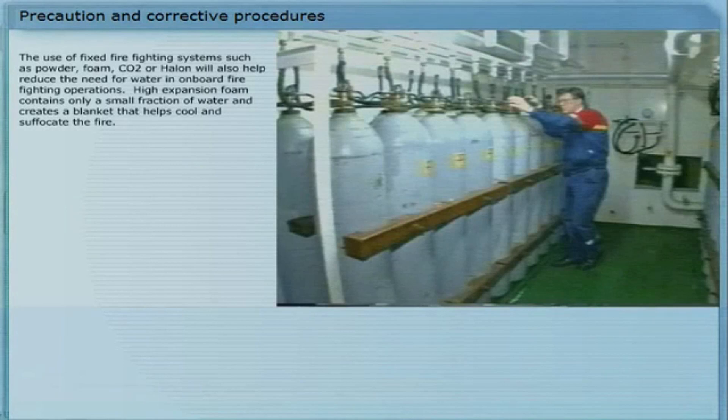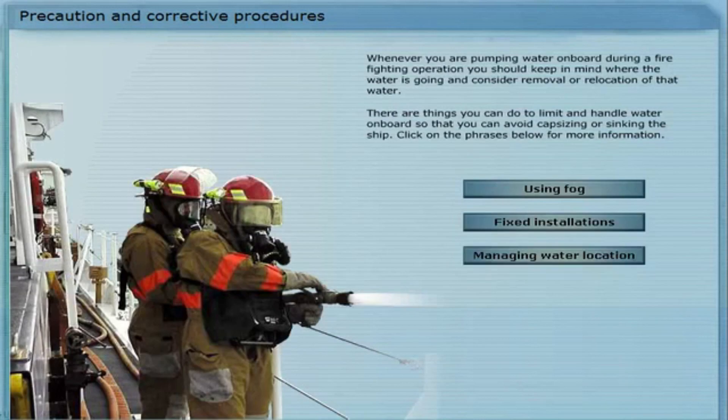This is why fog nozzles are considered the better option when fighting fires on board ships. The use of fixed firefighting systems such as powder, foam, CO2 or halon will also help reduce the need for water in onboard firefighting operations. High expansion foam contains only a small fraction of water and creates a blanket that helps cool and suffocate the fire.